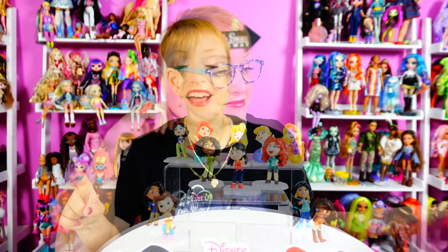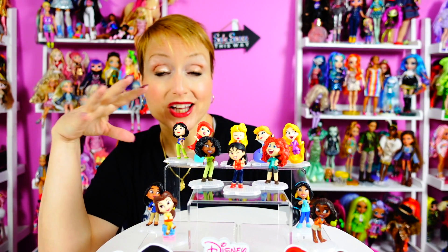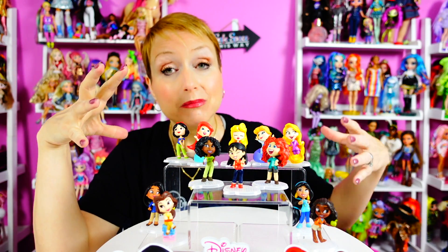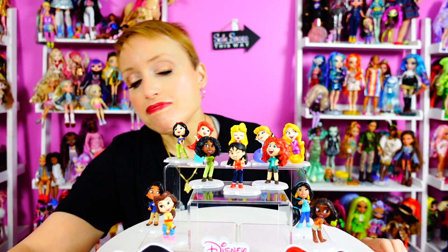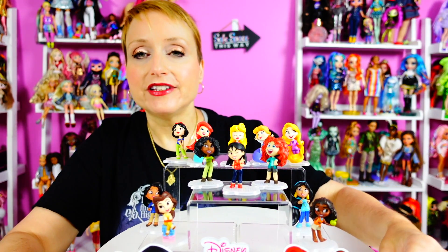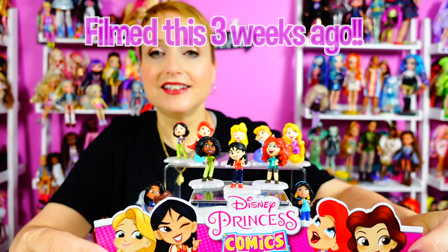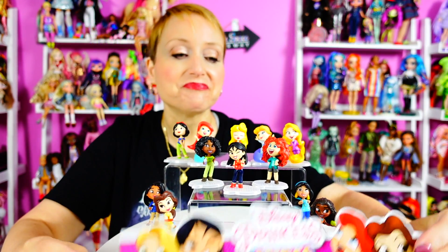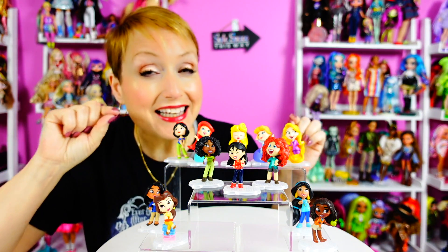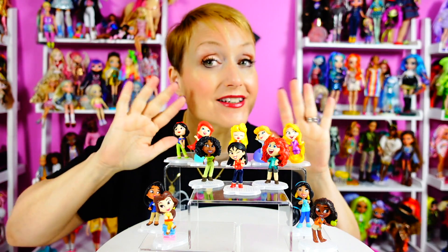I gotta say I'm pretty proud of this display right here. I'm on video number five and I actually put together a display — I even had the little sign for the dolls and took a picture. They are so adorable and even cuter than I thought, because they are actually — slightly, ever so slightly — articulated! I think that is so cute.